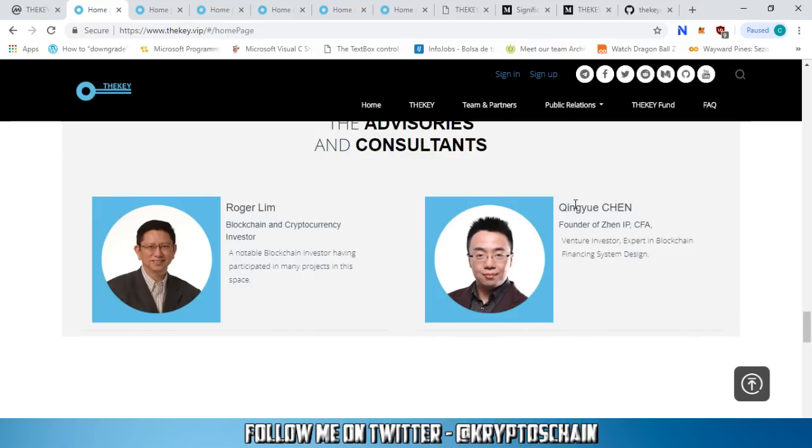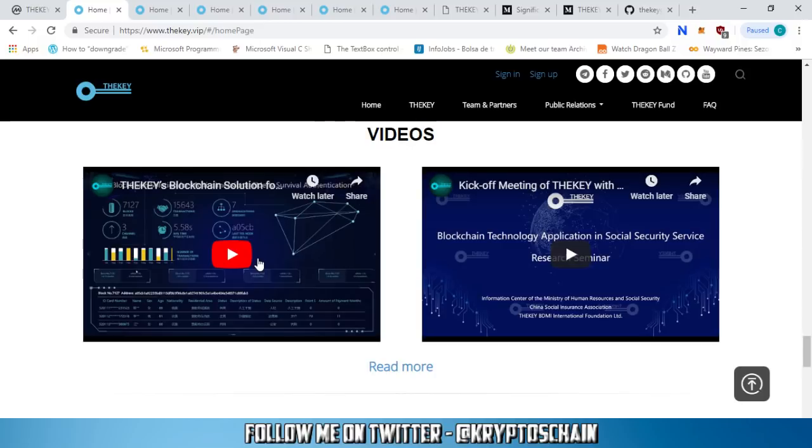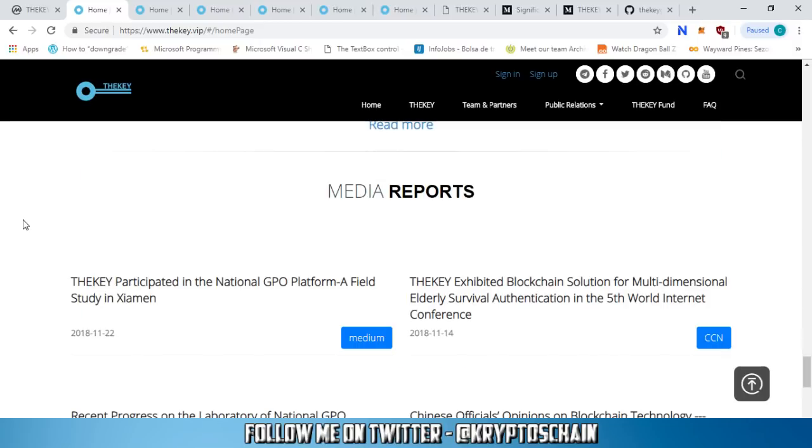Advisor Qianyi Chen is also founder of Zen IP. They have a YouTube page where they upload videos from time to time — their latest video shows how the identity verification is going to work. They also have some media reports covering the project.